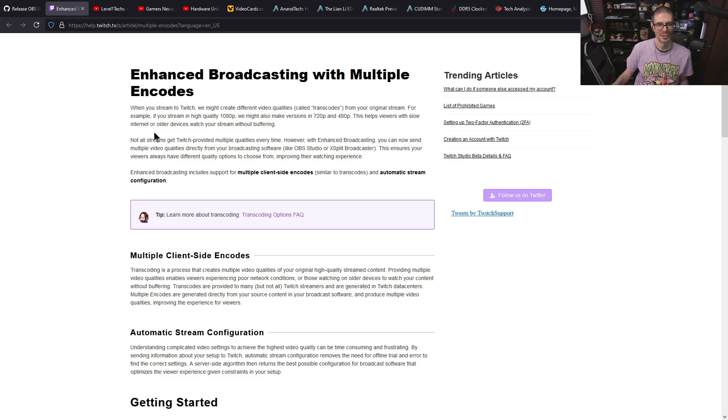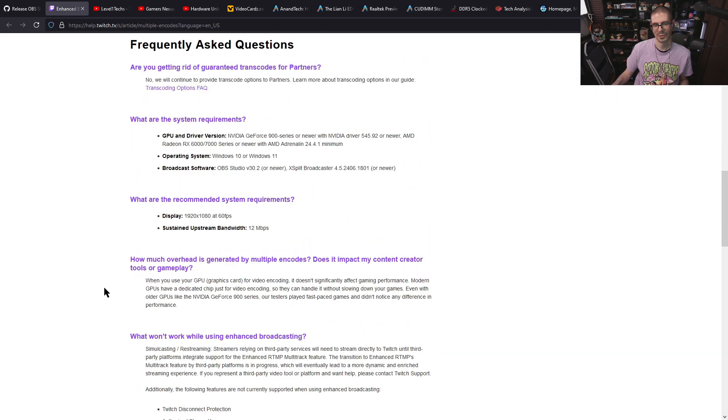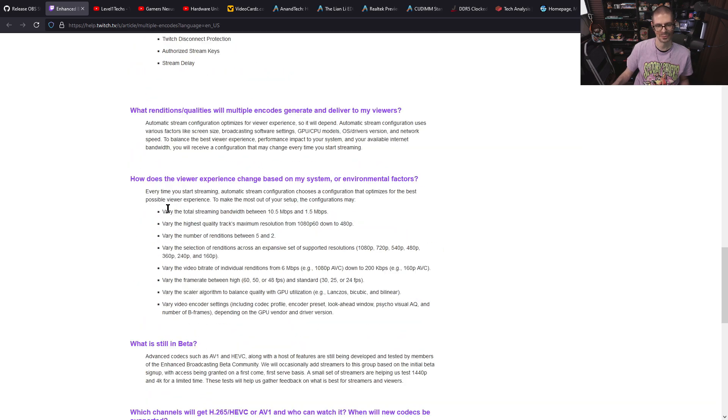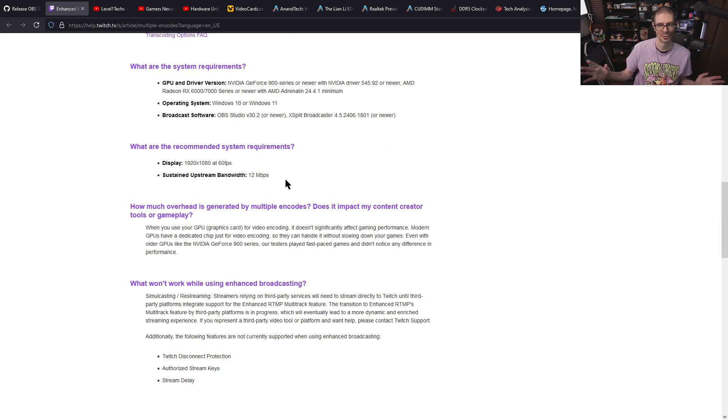I don't see any updates on Twitch's side of things yet, but you can read their details of what is changing and what they're adding. HEVC and AV1 support will come eventually, but I don't think it's coming right away — the current multi-video track stream is H.264 encodes. But at least so far it's working for me.